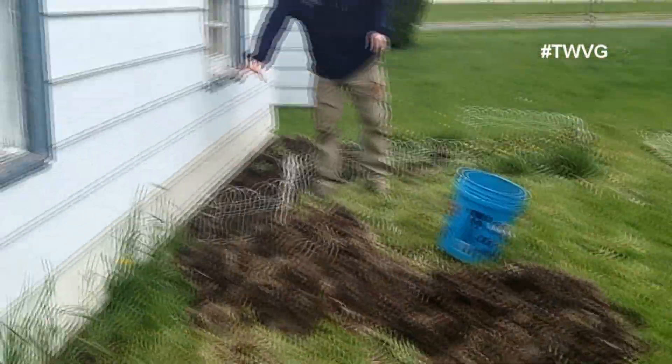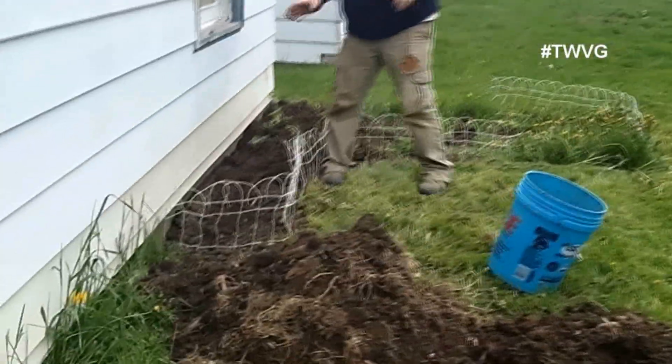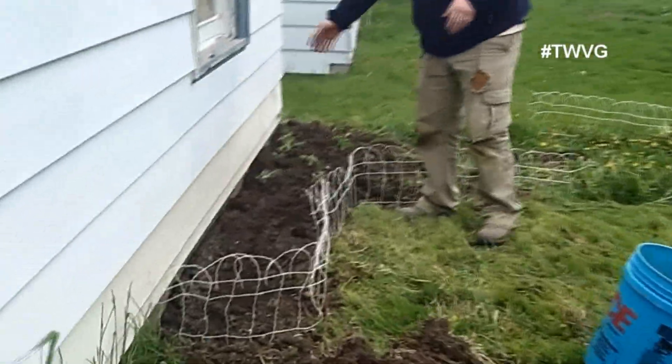This area here I've got fenced off. I've worked it. This is where our leeks are going to go. We're going to put about eight leeks here.